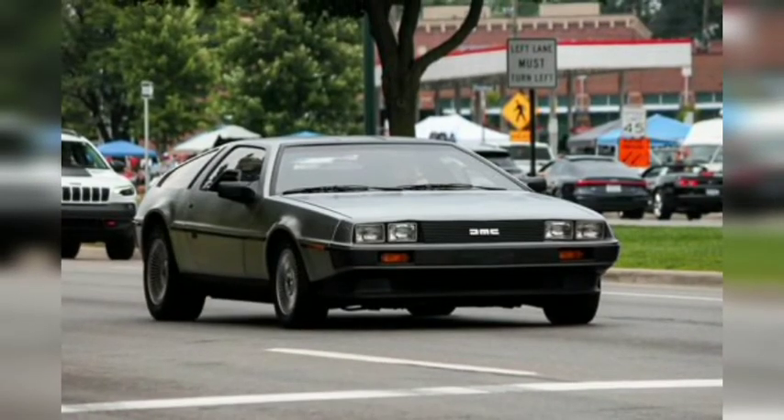The original DeLorean was not especially quick with its 130-horsepower V6 and didn't provide a particularly athletic driving experience. But legendary designer Giorgetto Giugiaro most certainly made it look cool with its low, wide stance, gullwing doors, and brushed stainless steel body panels.